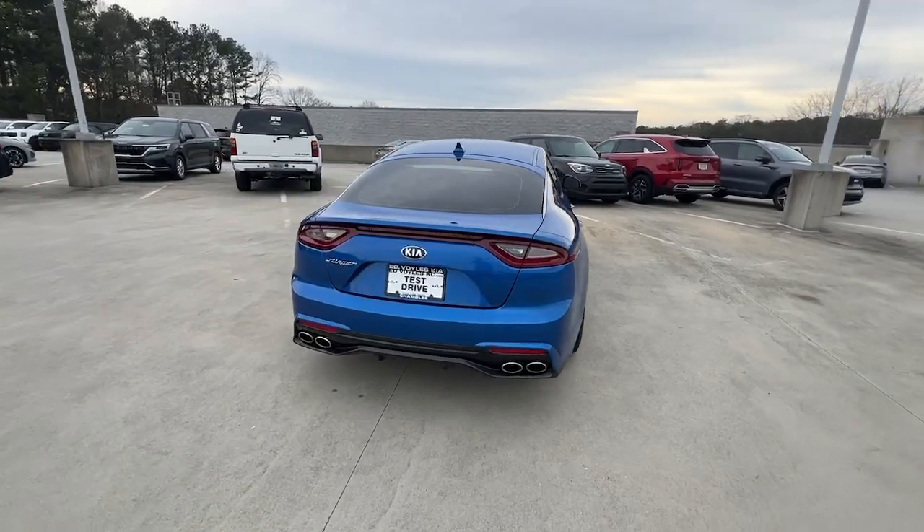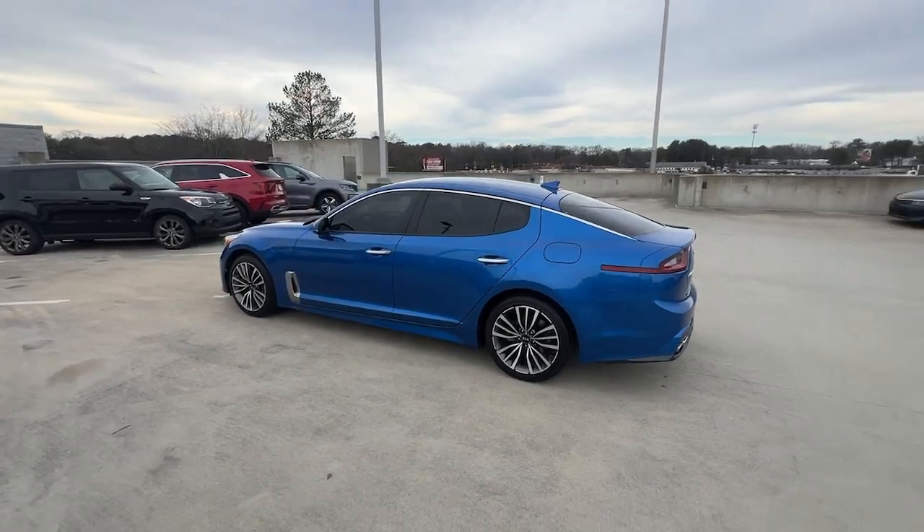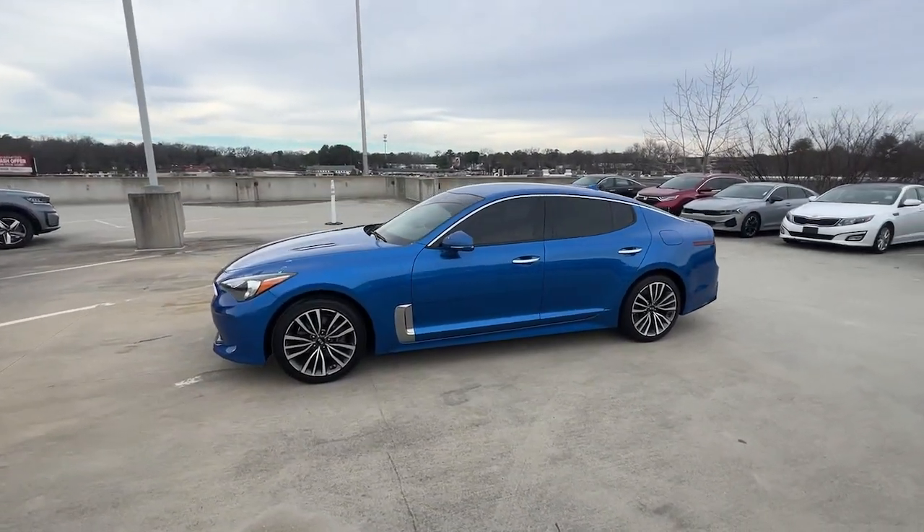The undeniably aggressive spirit of this luxury performance hatchback is backed by a lightweight, strong, rigid body, advanced safety and connectivity tech, stunning looks, and an iconic growl.